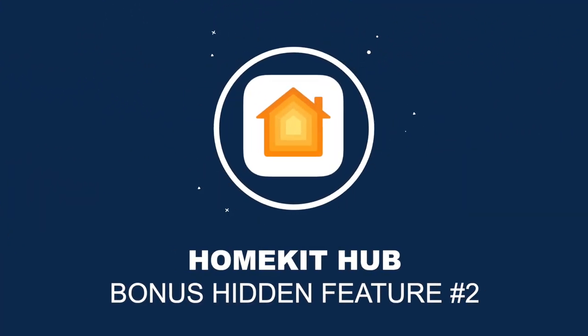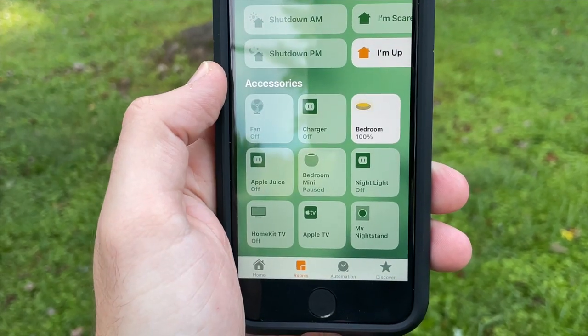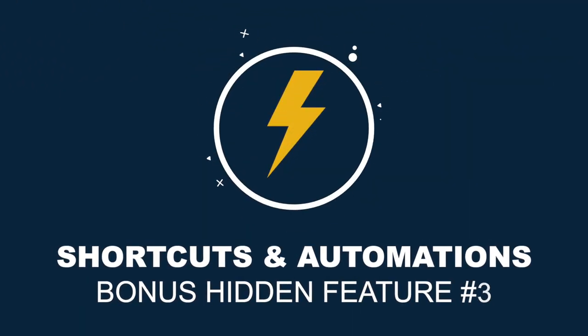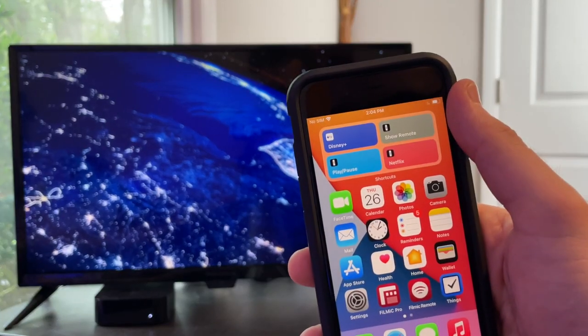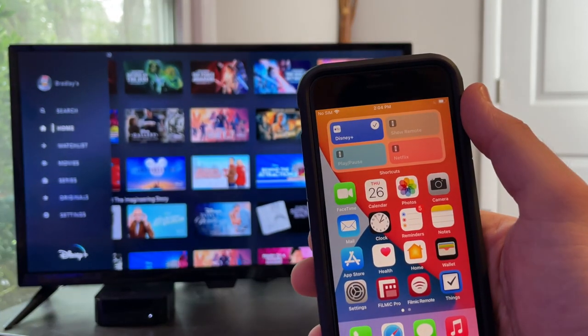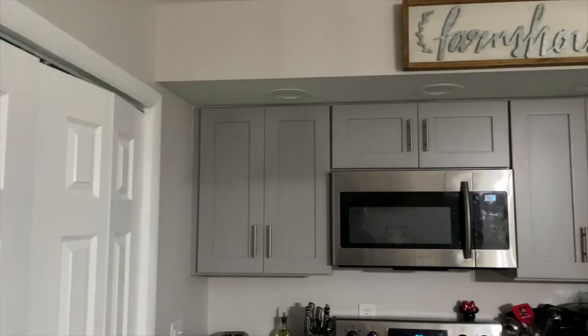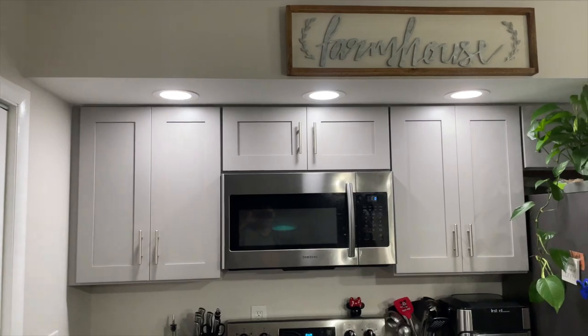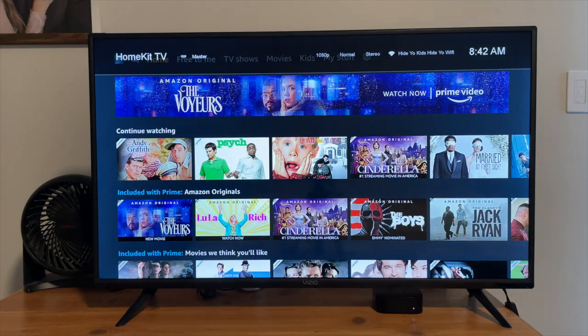Bonus hidden feature 2 is that your Apple TV can be a smart home hub for all your smart devices that work with HomeKit. A hub is needed to control any of your devices remotely, view camera footage, and run automations. Bonus hidden feature 3 is that you can use shortcuts and automations to take your Apple TV experience to the next level. You can put Siri shortcut widgets on your home screen to open certain apps, show the on-screen remote, play or pause, and switch between apps. With automations, your Apple TV could automatically turn on in the morning and open your favorite streaming app so you can get to your show much faster.